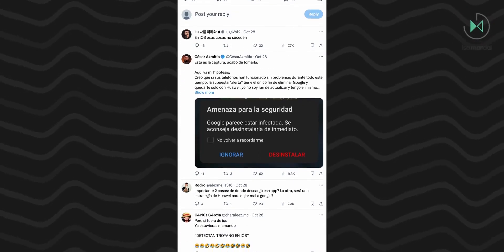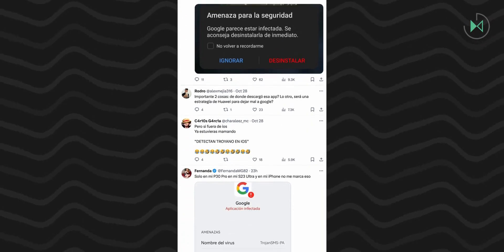This weekend, many of you reported to me that a malware alert was appearing on your Huawei devices in the Google application. At first, I thought there were a few users, but little by little, after posting it on my X account, more users started reporting the exact same thing to me.